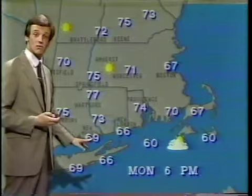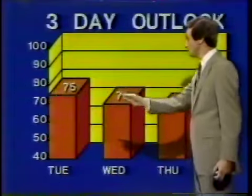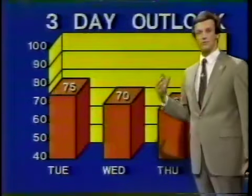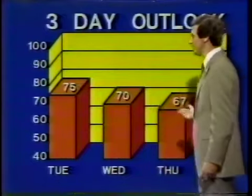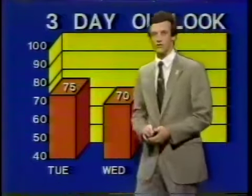Temperatures are in the high 70s to mid-60s depending on where you are — 65 degrees in Groton, New London at the present time. For the next three days, our temperatures will gradually be declining but not precipitously: highs tomorrow in the mid-70s, around 70 on Wednesday, and the upper 60s for Thursday.